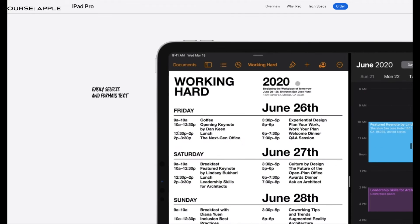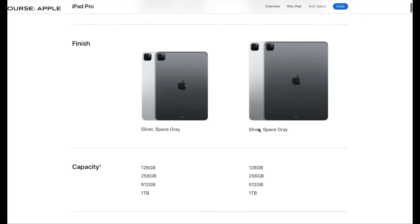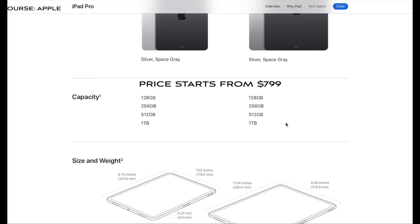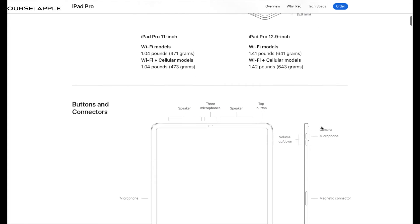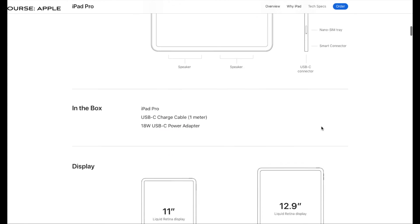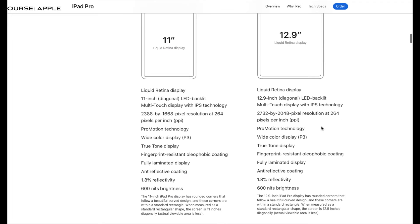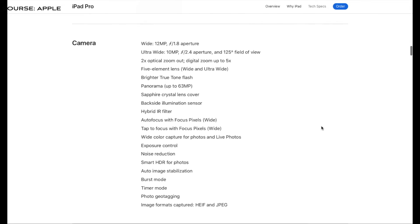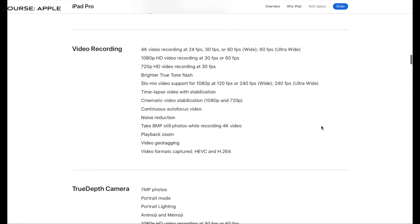It is available in 11 inch and 12.9 inch sizes, with storage from 128 GB up to a maximum of 1 TB, in both cellular and Wi-Fi models. It features the A12Z chip, which is very fast, with a 12 megapixel wide camera, ultra-wide camera with 10 megapixel, and 4K recording at 24 fps.